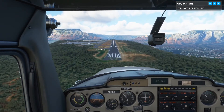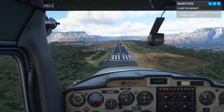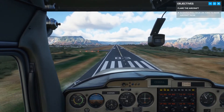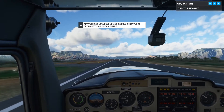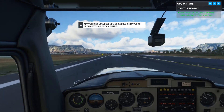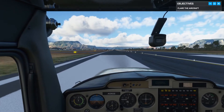We're going to be a little bit short. Okay, we're past the threshold — start the flare. Start pulling back, keep pulling back slowly, let the plane settle onto the runway. Don't push it down, but don't let it start climbing. There we go — nice. Now apply the brakes to slow us down and bring the plane to a stop.